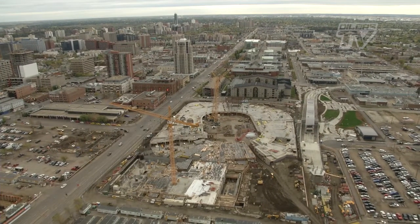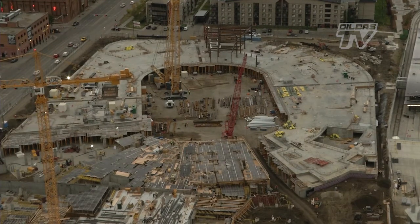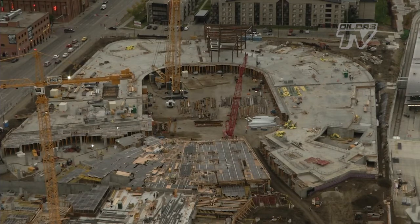You can also see the outer shape of the arena itself, which when completed will be the only arena in North America with no back door — meaning all sides of the facility are designed to be public facing. It will not turn its back on any of its neighbors.